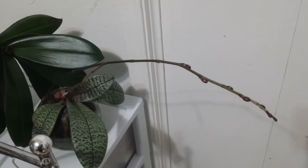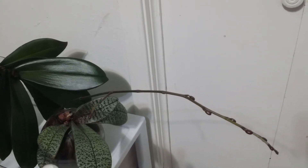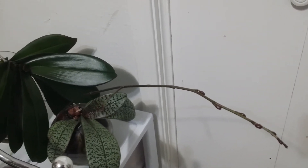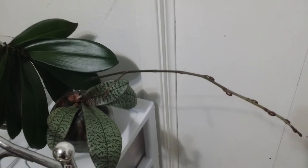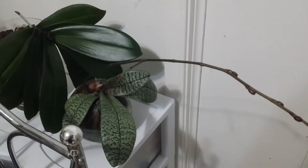I purchased this plant around July last year and it was a seedling, and it has grown a little bit bigger this time.